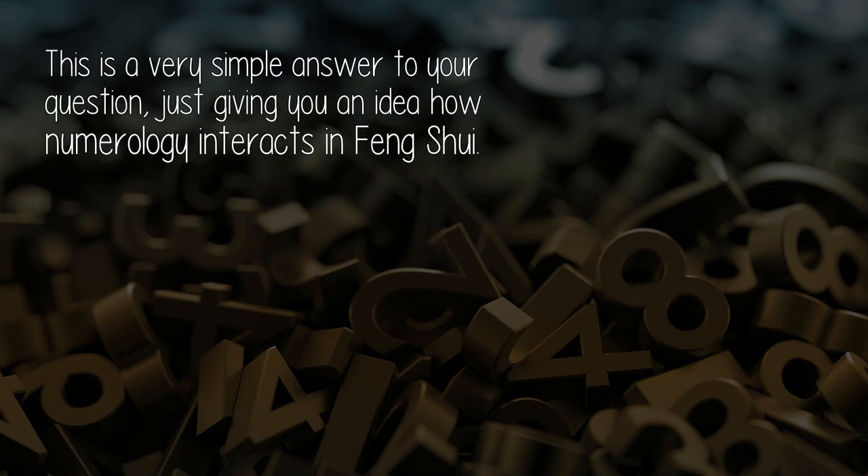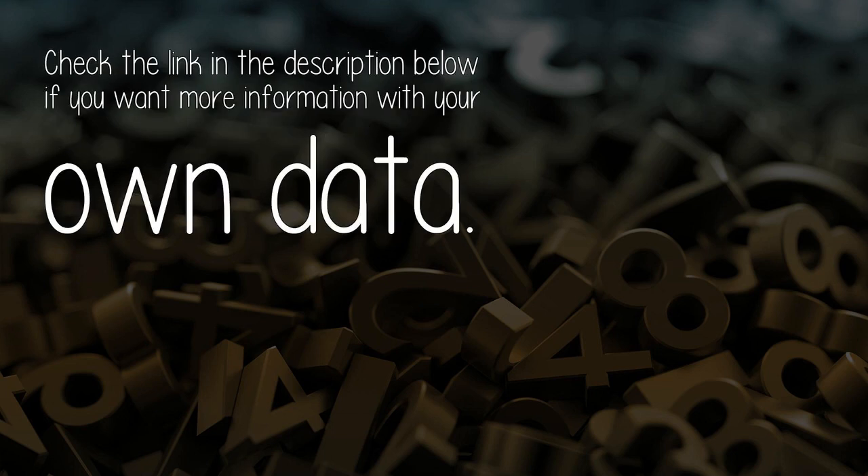This is a very simple answer to your question, just giving you an idea of how numerology interacts in feng shui. Check the link in the description below if you want more information with your own data.